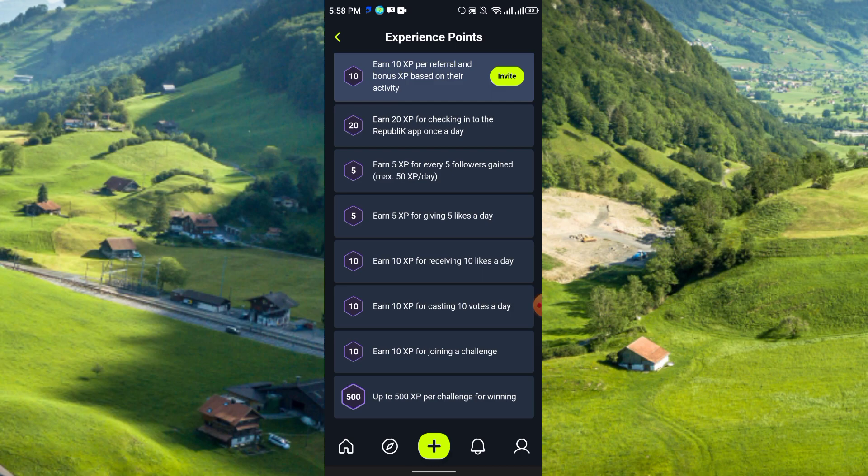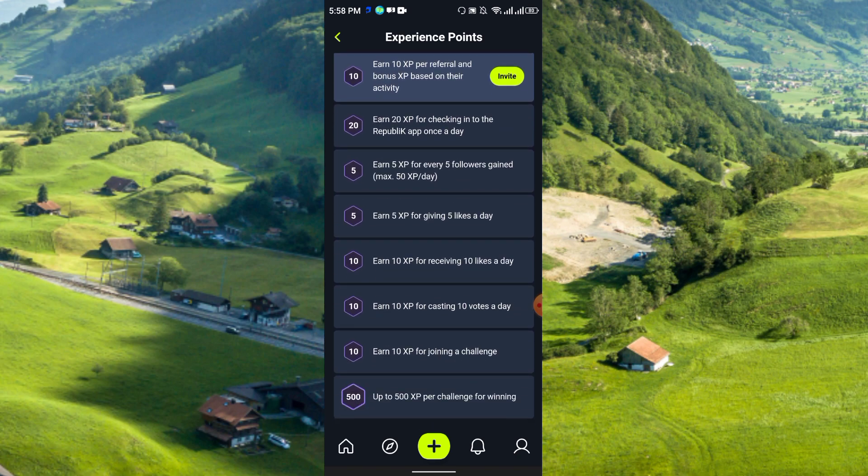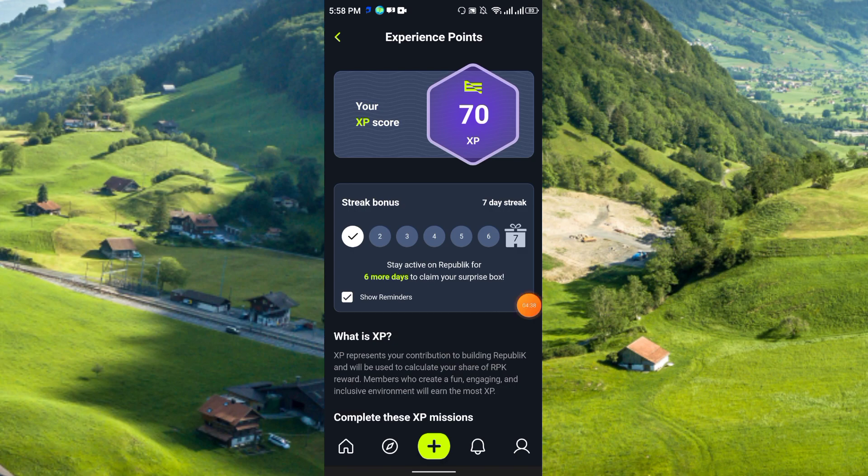You earn 5 XP for giving 5 likes a day, and 10 XP for receiving 10 likes a day. You also earn 10 XP for casting 10 posts a day. So there are many ways you can earn here.